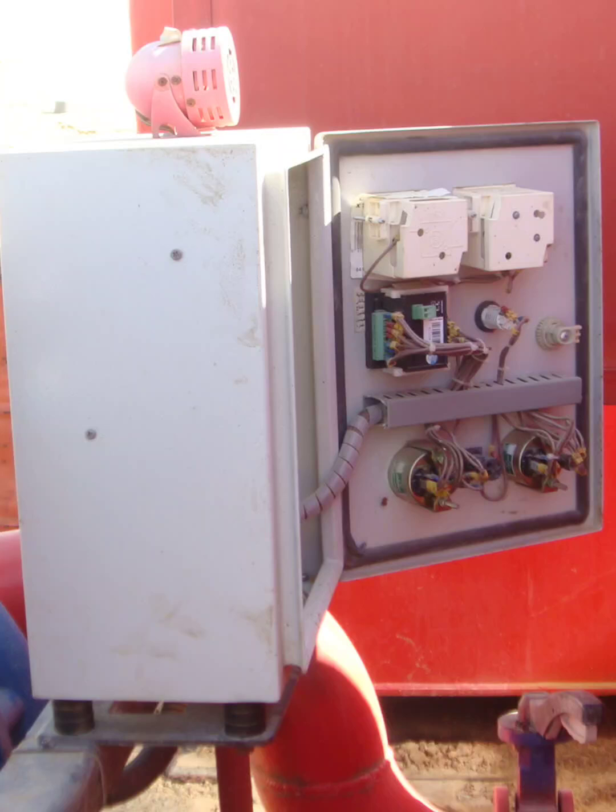First, electrical safety hazards. The panel is open in an active area, meaning anyone nearby could accidentally touch live parts. There's no lockout or tagout in place, and no signage showing the panel is safe to work on. And if any wires are exposed or poorly insulated, that's a direct risk of shock or arc flash.